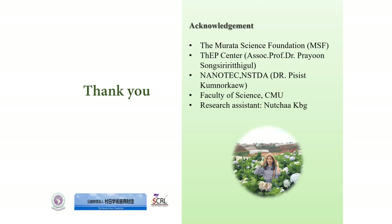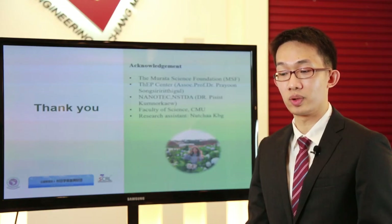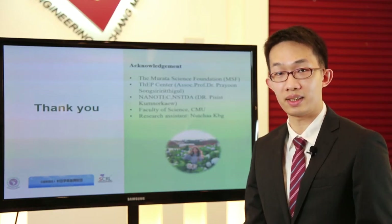I would like to acknowledge the Murata Science Foundation for financial support, TAPE Center, Nanotech, Faculty of Science, and my student Ms. Natcha Kambun-Gerd for research assistance. Thank you.